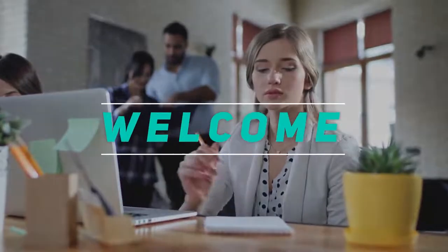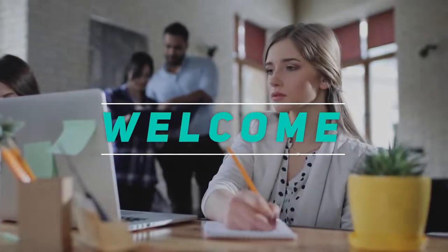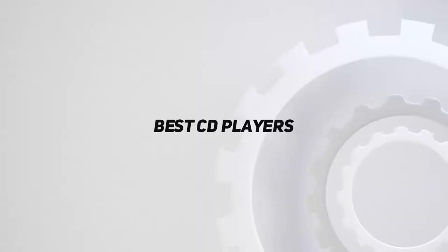Hey, welcome back to my channel. In this video, I'm gonna talk about the top 5 best CD players.